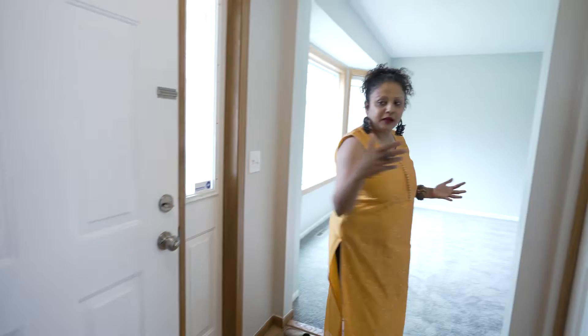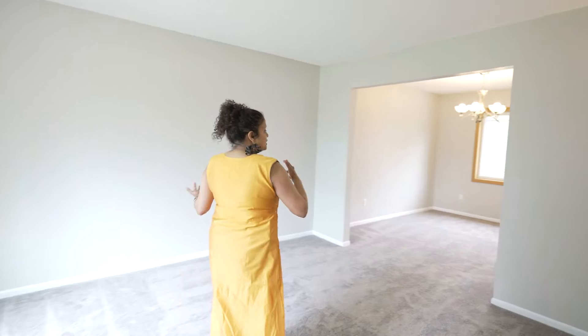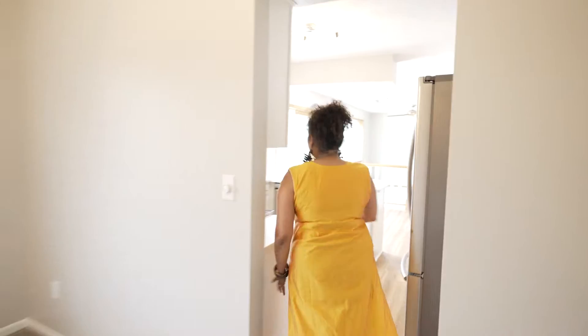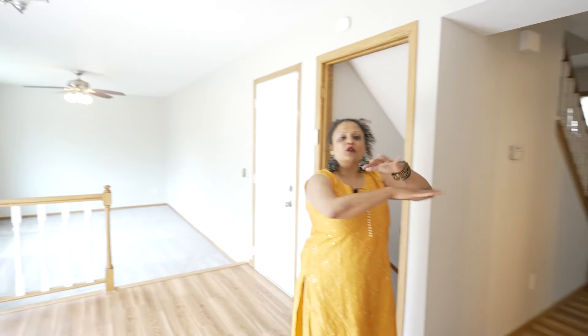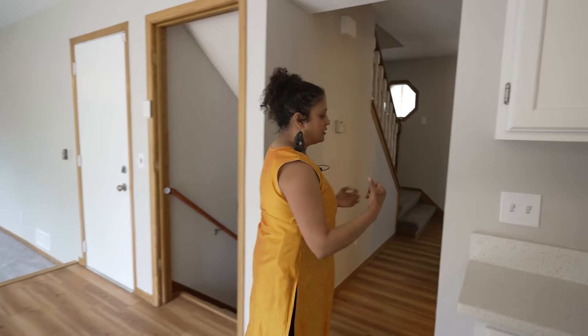Here we are back by the front door. As you can see, you can go all around. I love this open roundabout flow, especially when you have children or people visiting. You just feel there's so much energy and life going around — you don't feel closed off.